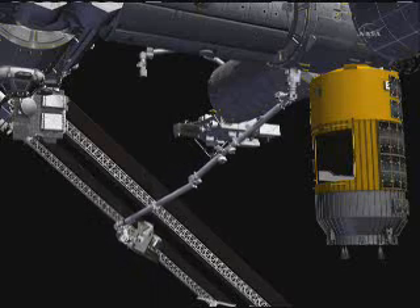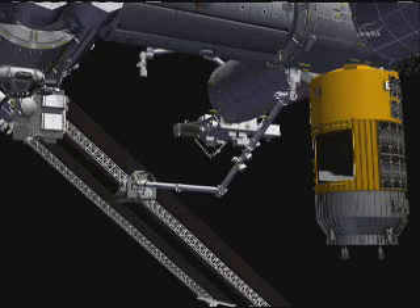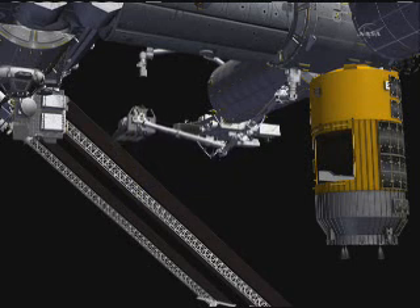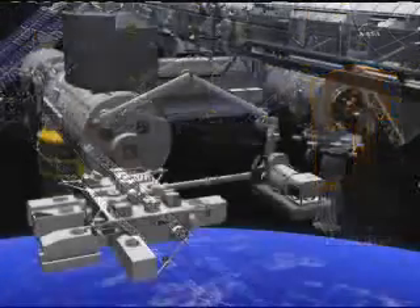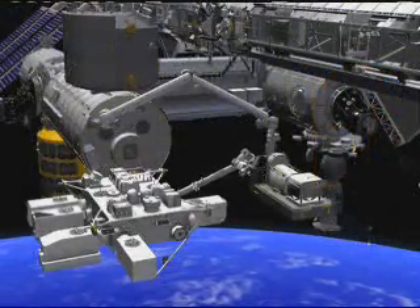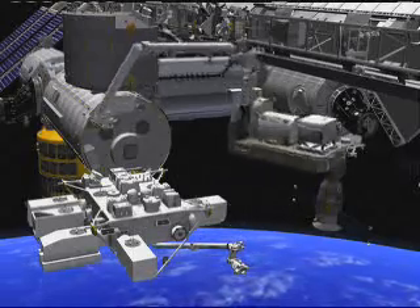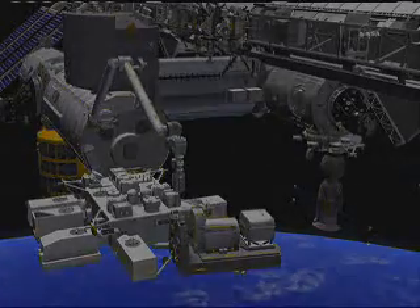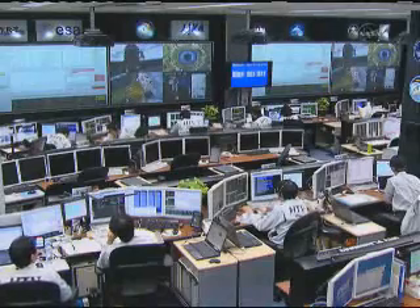On that entire exposed pallet which you see there are some very large spare parts for the International Space Station. There is a flex hose rotary coupler, an FHRC. This is an important piece of the station's cooling loops. That rotary coupler allows ammonia, which is used in the cooling loops on the outside of the station, to be circulated out to the radiators which rotate around the station — it's a special joint. There's also a cargo transport carrier which houses a variety of different cargo parts that will be installed as well.